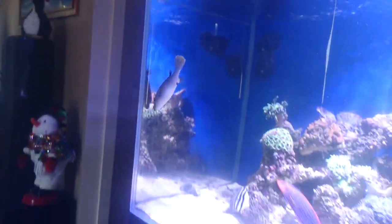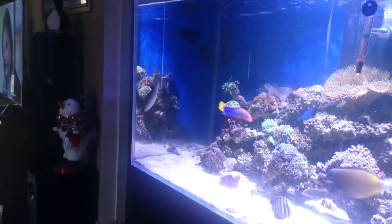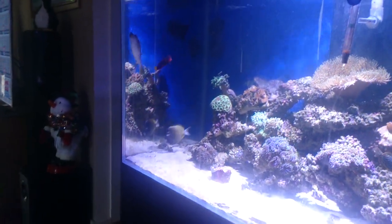And there certainly is something that's changed — the addition of a dog face puffer. Now a dog face puffer, and any of these puffers with the big beaks, are a significant risk to corals.